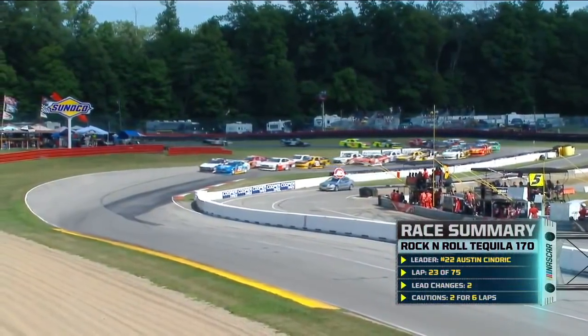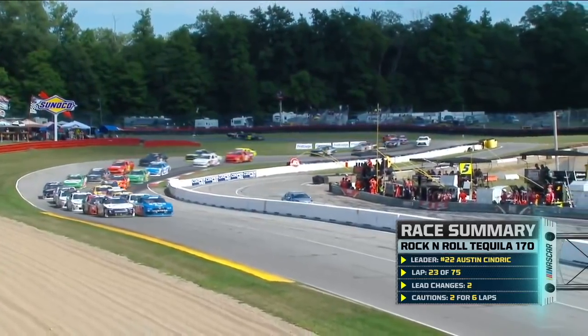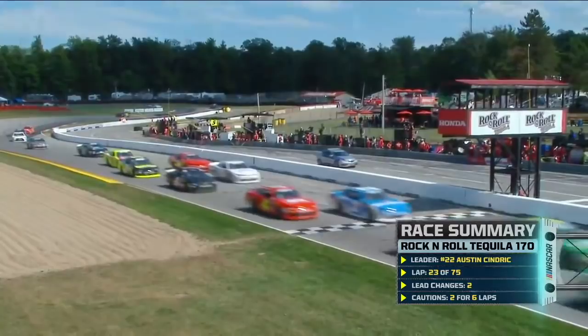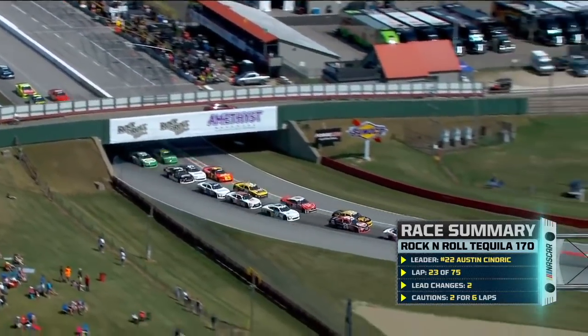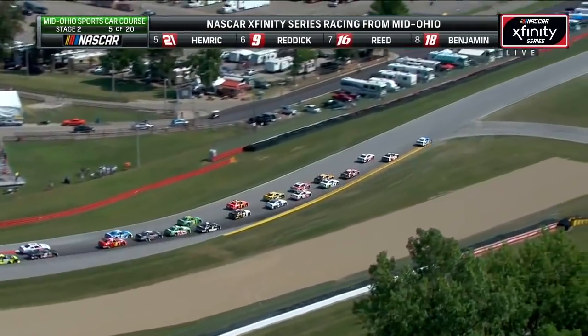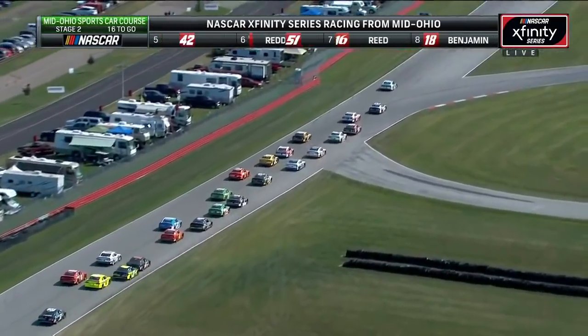Lights are off on the pace car. There's the 22 of Sindrik. He is on the front row along with Matt Tift as they come back to green at Mid-Ohio. There's Cole Custer again right there behind Sindrik. That's tight — another great restart for Cole Custer. But Matt Tift, it looks like he's going to hang on to that second spot right now.